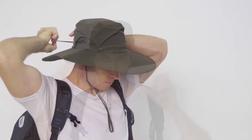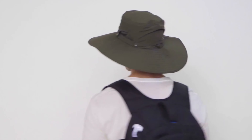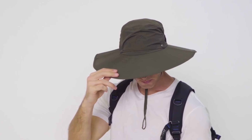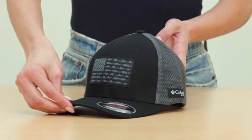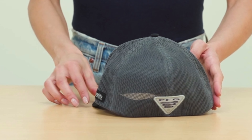Whether you're casting lines on a sunny river or exploring coastal marshes, we've got you covered with hats that blend style, functionality, and durability. Let's explore these excellent options and find the perfect hat for your next fishing adventure.